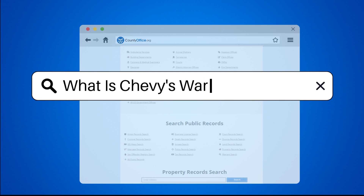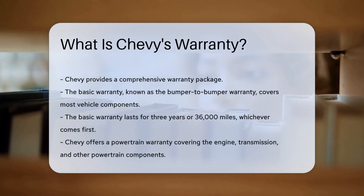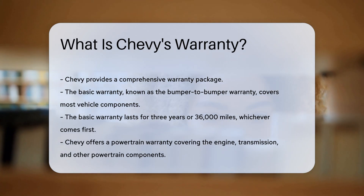What is Chevy's warranty? When discussing Chevy's warranty, it is essential to understand the different types of warranties offered. Chevy provides a comprehensive warranty package to ensure peace of mind for their customers.